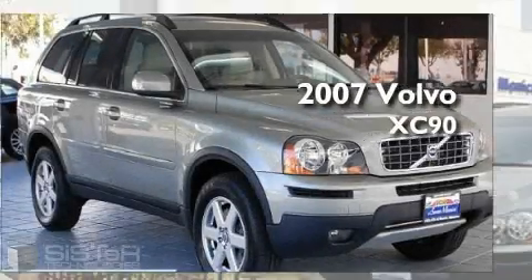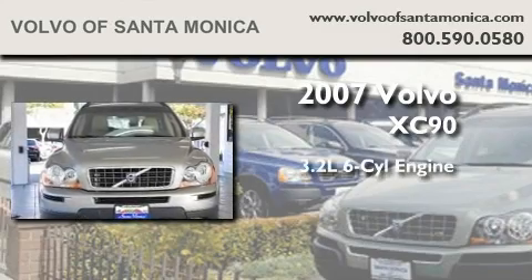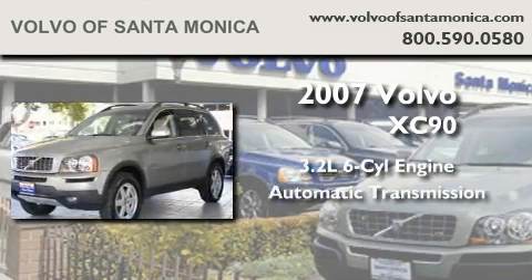This is a certified pre-owned 2007 Volvo XC90. It features a 3.2-liter six-cylinder engine and an automatic transmission.